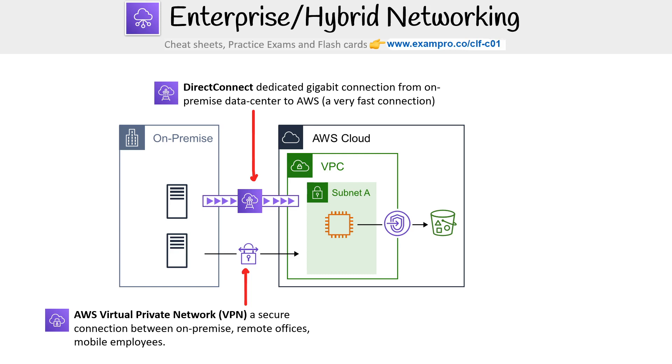Then you have Direct Connect — this is a dedicated gigabit connection from an on-premise data center to AWS, so it's a very fast connection. A lot of times with Direct Connect, we say it's a private connection, but that doesn't necessarily mean secure — it's not encrypting the data in transit. So very commonly, these services are used together, not just singular.